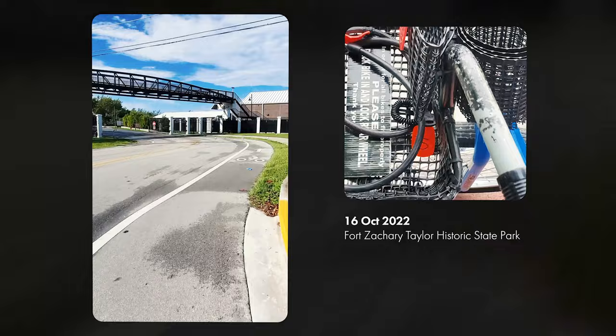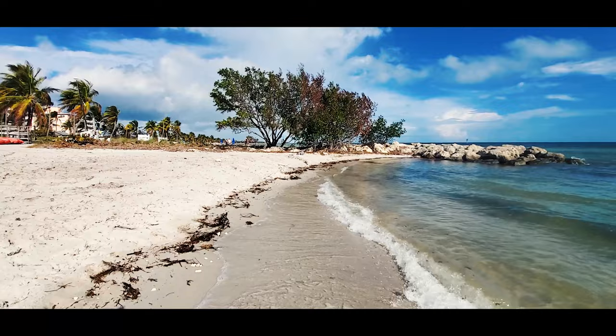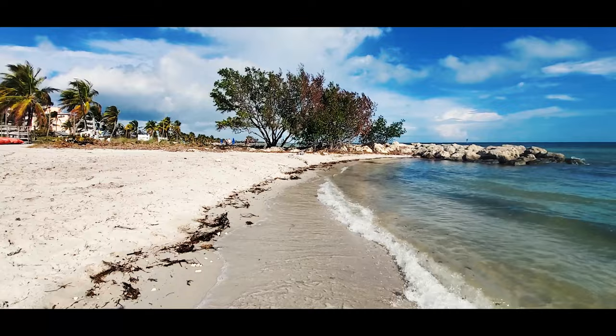Well, there you have it — that's my top ten. I did not rent a car, so I didn't venture out too far. Every point of interest mentioned here is within bicycling distance. Your list might be different than mine, and if I skipped anything, please put it in the comments — maybe it'll help someone who's planning a trip to Key West. Thank you for being here. I appreciate you watching. Until next time, ciao!